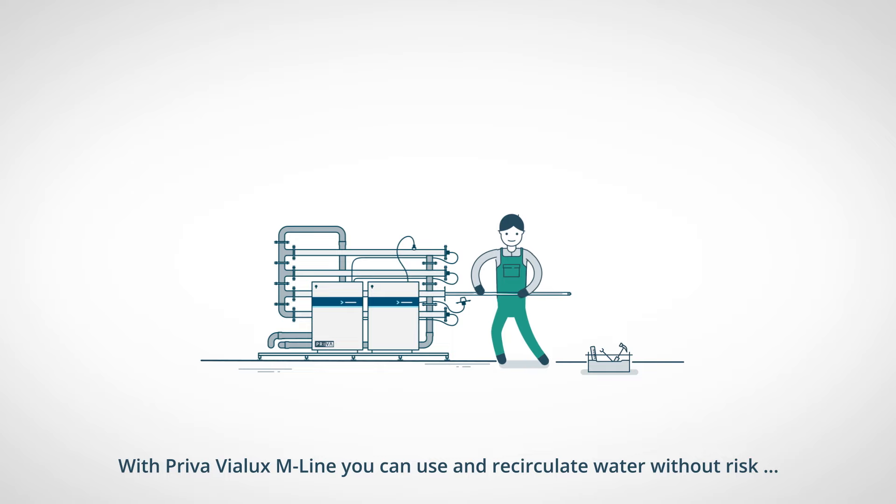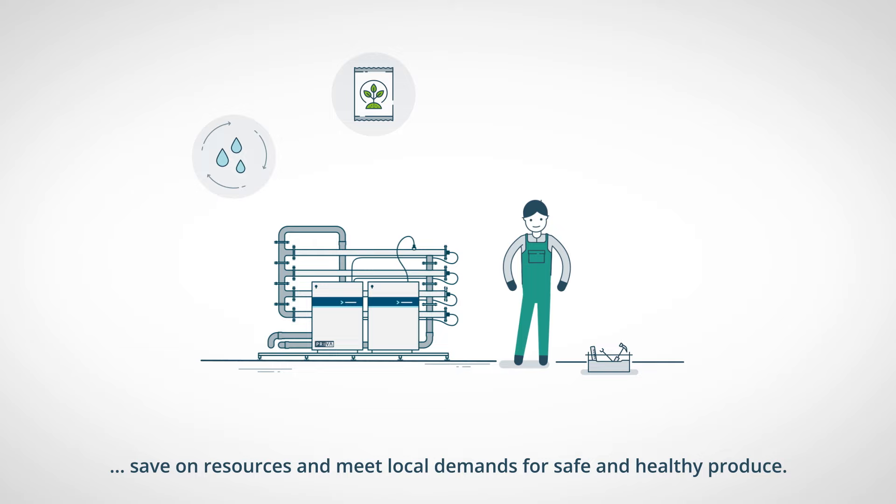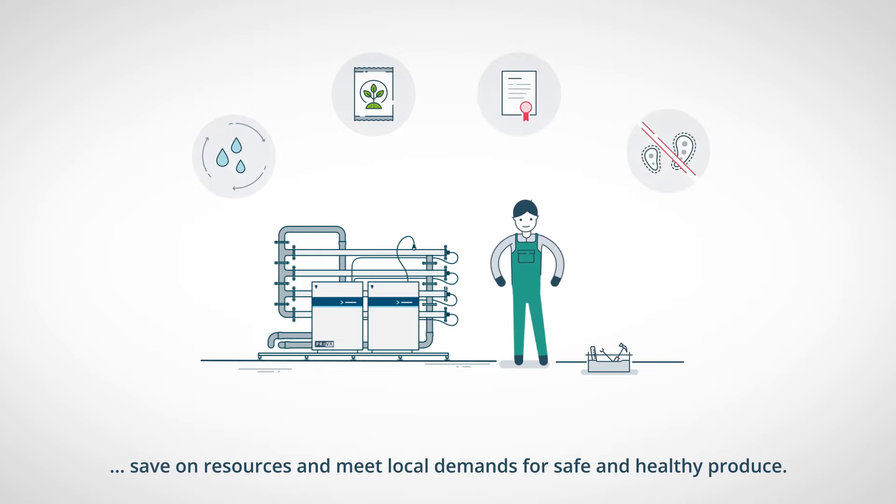With Priva Violux M-Line, you can use and recirculate water without risk, save on resources, and meet local demands for safe and healthy produce.